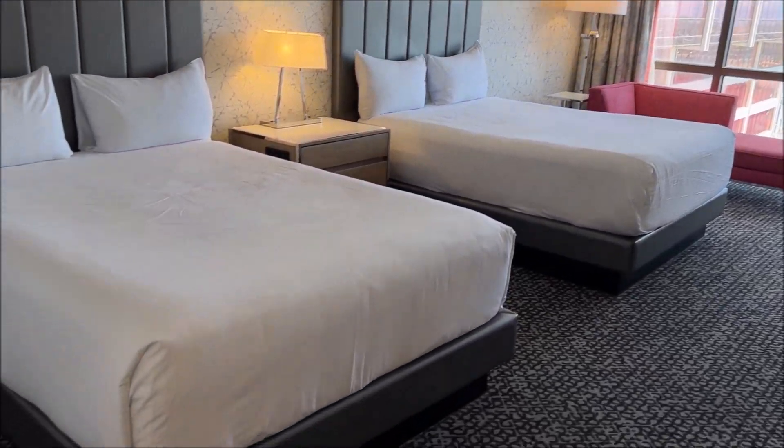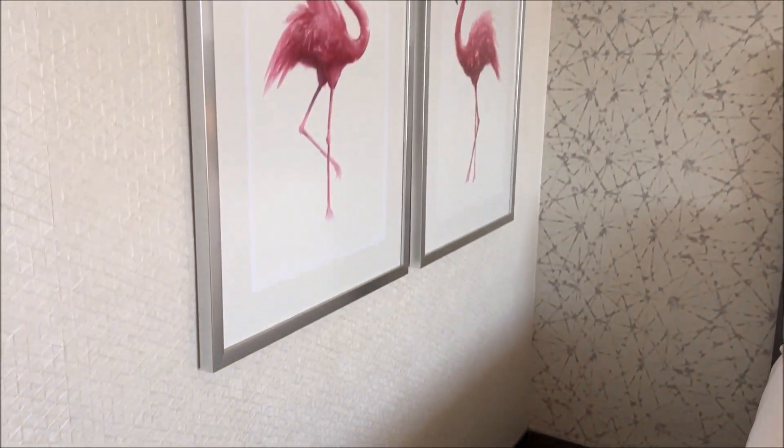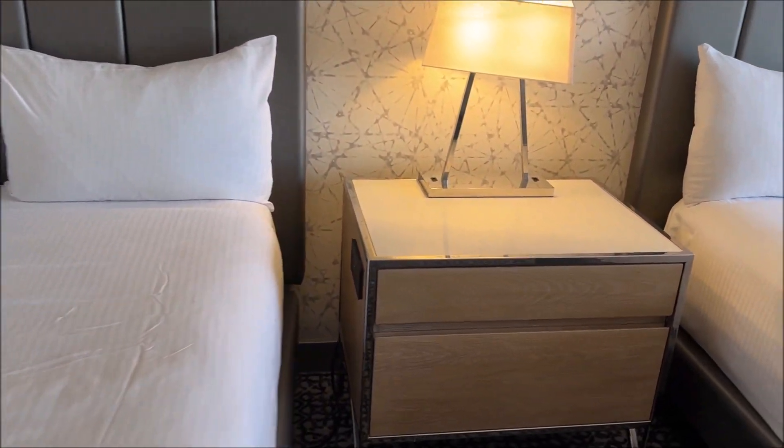It's nice and bright, it looks good. The beds are nice and neatly made. Two flamingos on the wall there, as you would expect in a hotel called Flamingo.